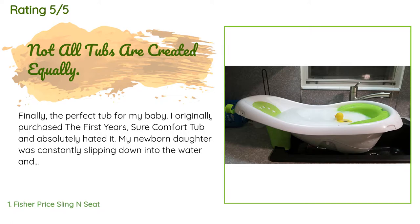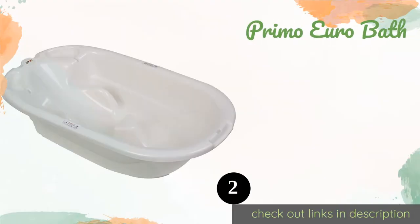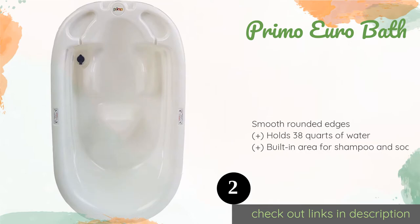A customer said: 'Finally the perfect tub for my baby. I originally purchased the First Years Sure Comfort tub and absolutely hated it. My newborn daughter was constantly slipping down into the water and the tub also pressed into her back, marking her up. I finally purchased this when she was about three months old — I should have done it much much sooner. This tub is amazing. I have been using it for almost five months now. It fits perfectly in my kitchen's double sink.'